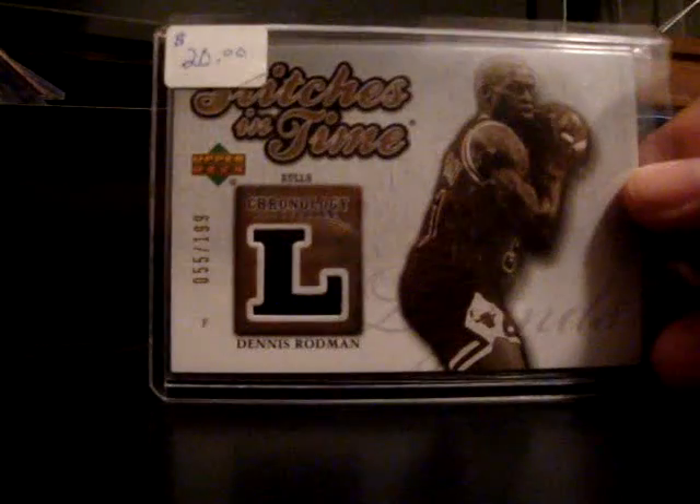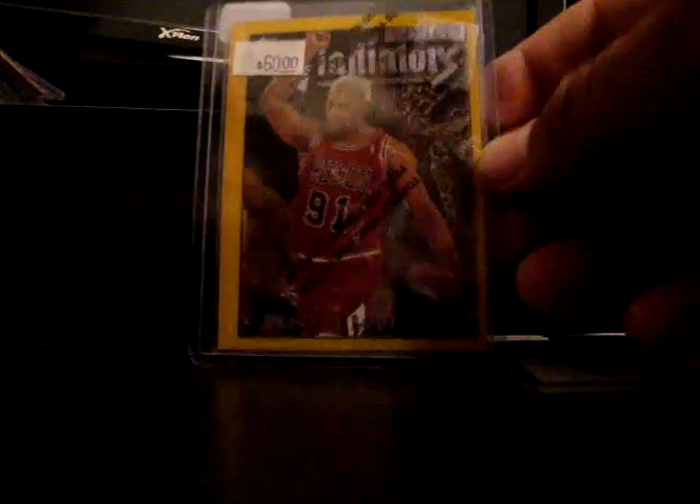This one I bought from this guy a couple weeks ago and he put up a bunch of new Rodmans and I had to grab them. First we have a jersey card — Stitches in Time, numbered out of 199. Next is an absolutely sick one — it is off-center but that's alright — Gladiators with the protective peel on it.